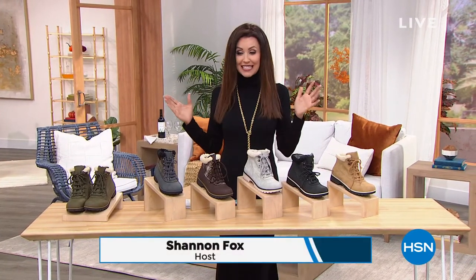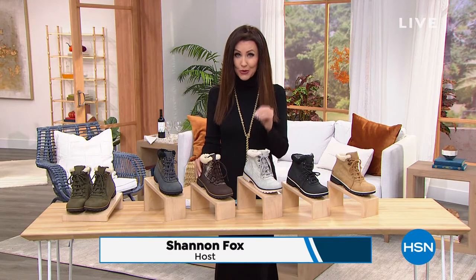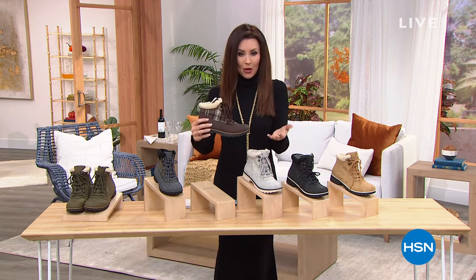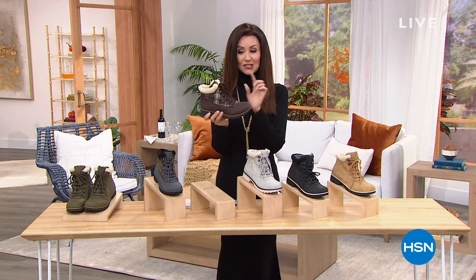We've sold over 16,000 pairs of hiking boots. These are water resistant and they are true boots — of course they're adorable — but they're so easy to walk in. They're so lightweight.